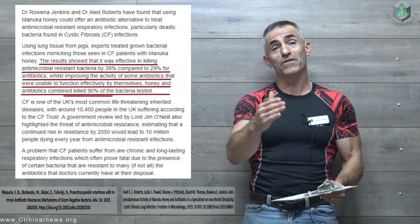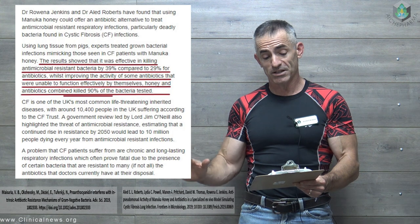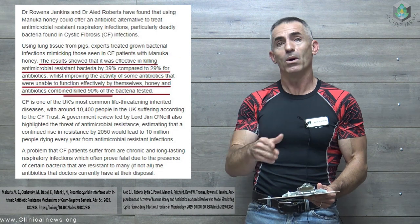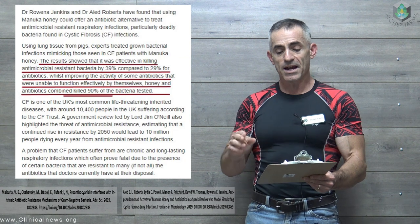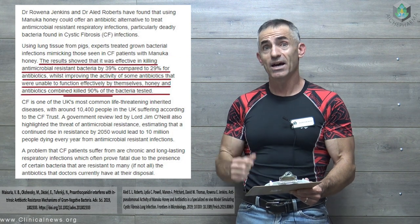The results showed 39% effectiveness for the manuka honey and 29% for the antibiotics alone, thereby proving the activity of some antibiotics that were unable to function effectively by themselves. In combination with these antibiotics, manuka honey and antibiotics combined killed 90% of the bacteria tested.